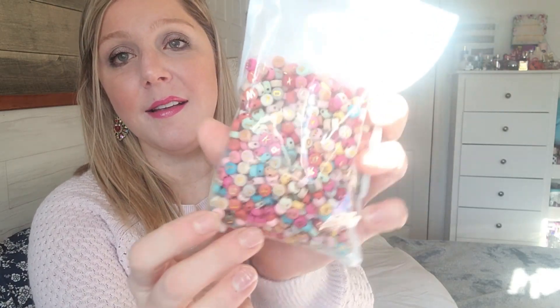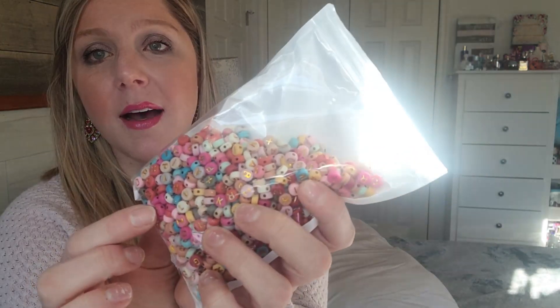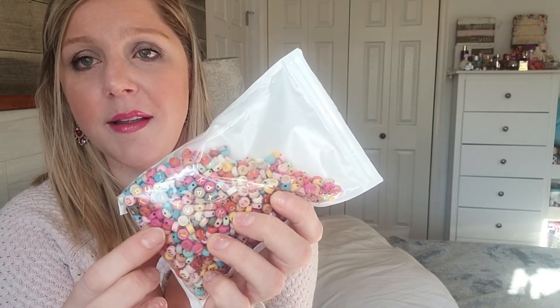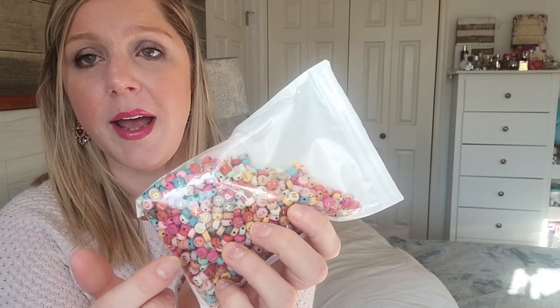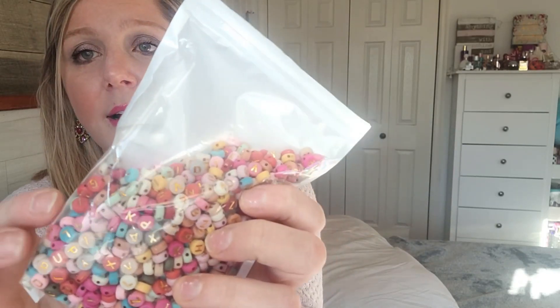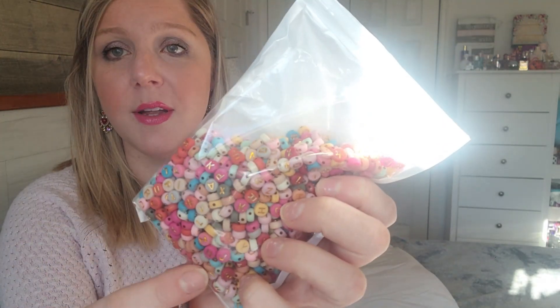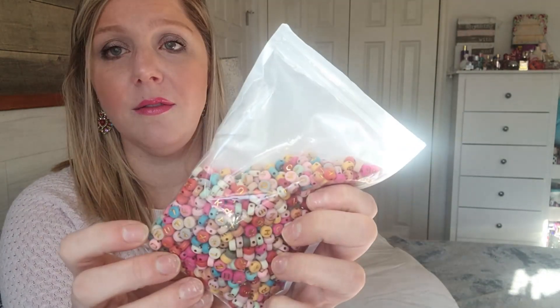I got some beads. I do like to make jewelry from time to time. I was thinking when I picked these up that they were going to have these colors but some of the beads were actually going to be blank — but they all have a letter on them. So if you want to use them just for a name or something, you can do it that way. But there are no blank ones in here, unfortunately. They were only a couple of dollars, so I'll just add them to my little collection.